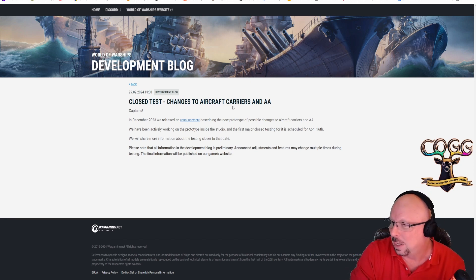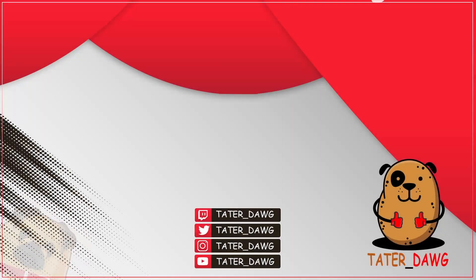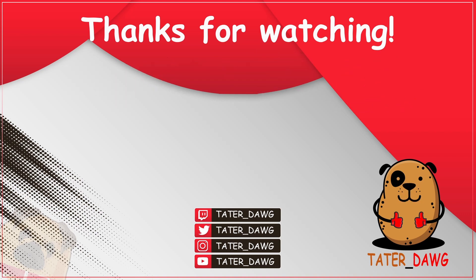So there you have it — that's it. Let's go play some warships. Thank you so much for watching. Don't forget to like and subscribe, and if you want notifications of future videos, just ring the bell. Until next time, Tater Dog says Woof.